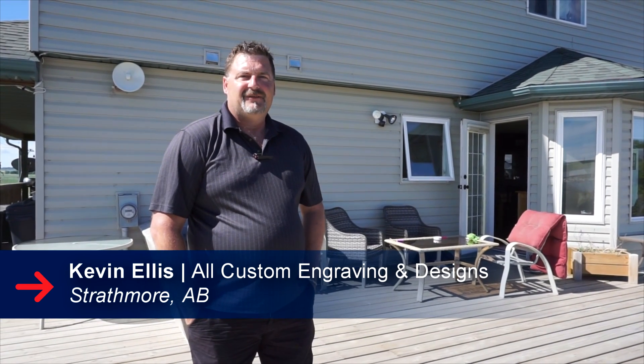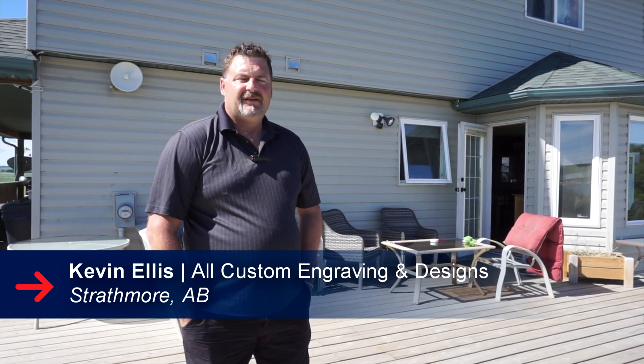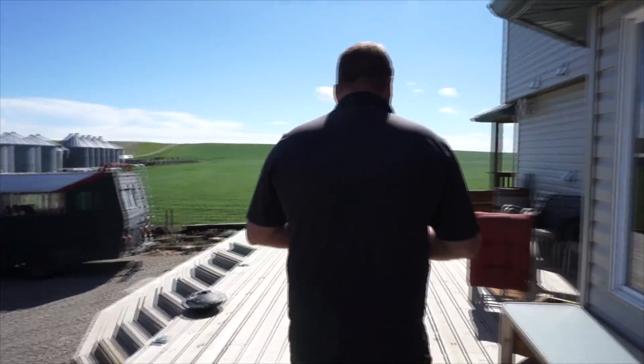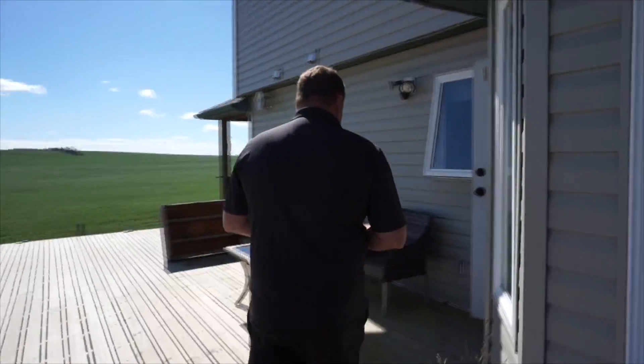Hi, I'm Kevin Ellis with Hull Custom Engraving and Designs. I print on just about everything. All my work is custom ordered and I have a number of repeat customers for various things.